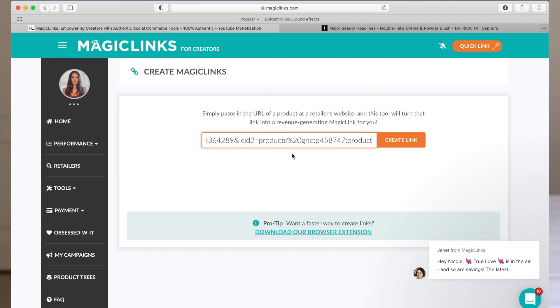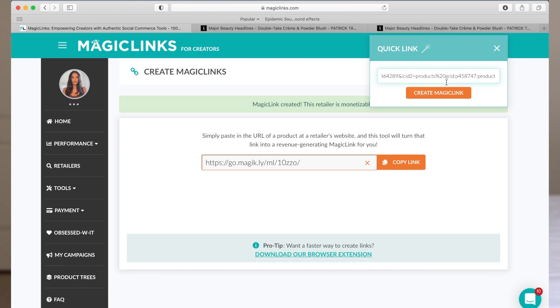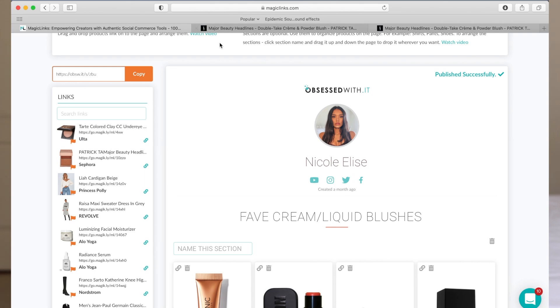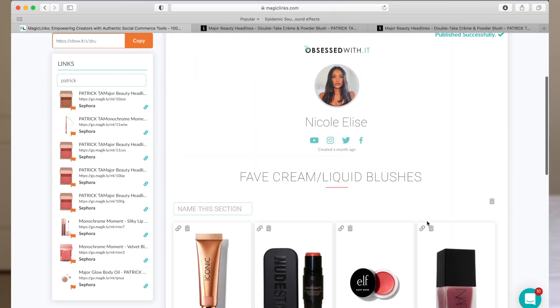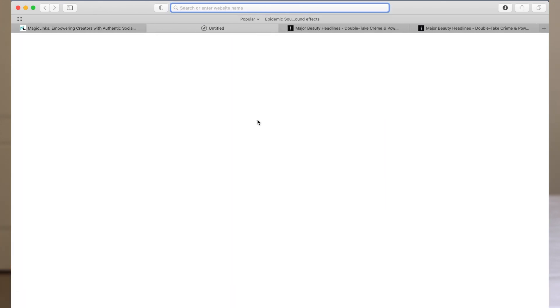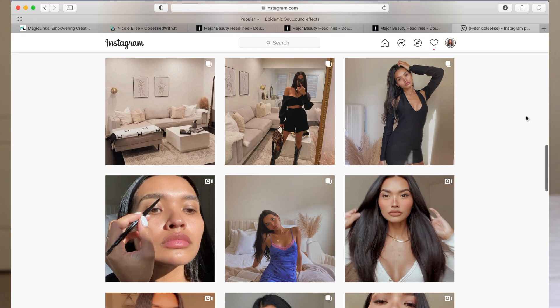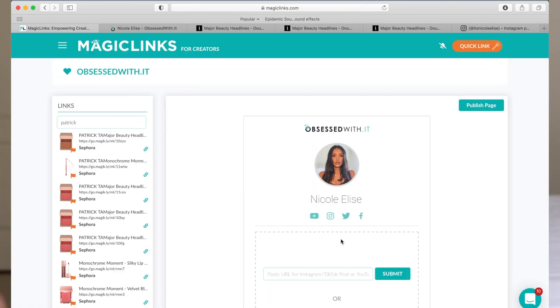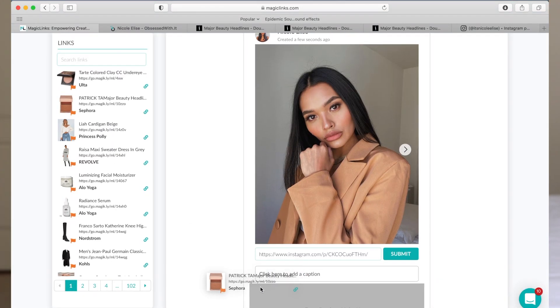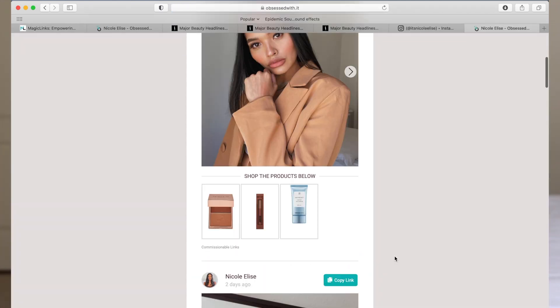If it is monetizable, it'll create a little MagicLink and then you can share it on your Instagram or YouTube page. They've also created a page called 'Obsessed With' — you can create your own landing page where people can shop, like linking all your favorite foundations. My favorite feature is uploading pictures from your Instagram so people can shop your look, whether it's a selfie, an outfit, or home decor. It's a really great useful platform. Thank you so much to MagicLinks for sponsoring today's video.